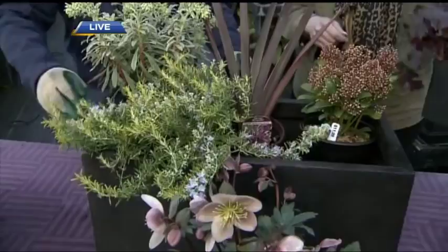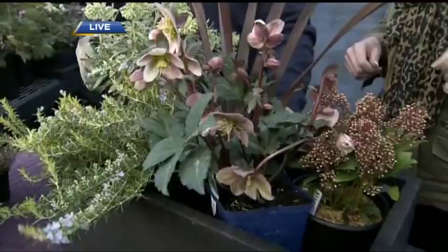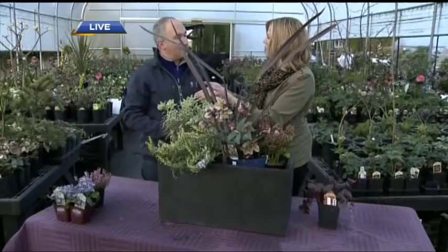Of course for hellebore containers to die for, we fit a hellebore in there for seasonal color. We also want to add personality — this container already has tons with the thrill, fills, and spill, but there are even more choices to express your own design.